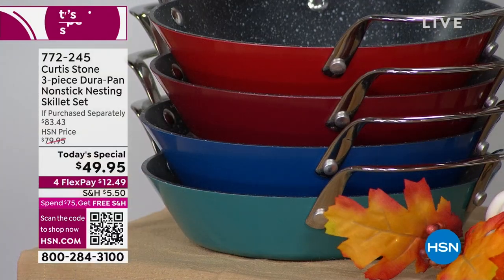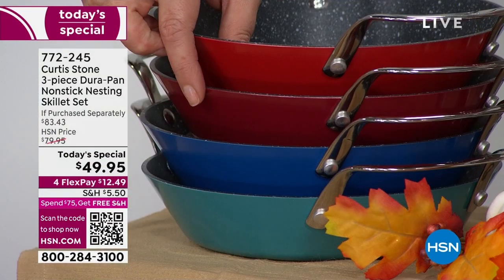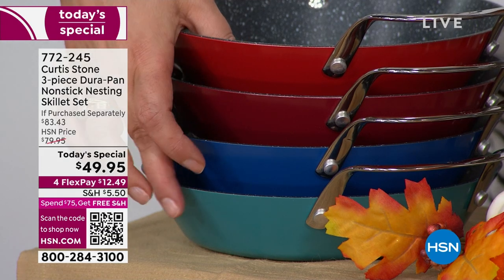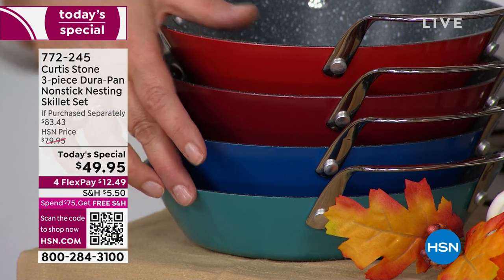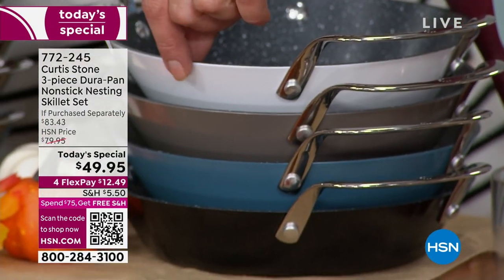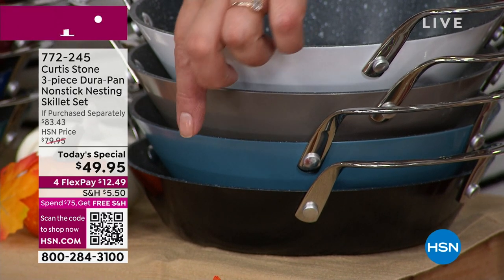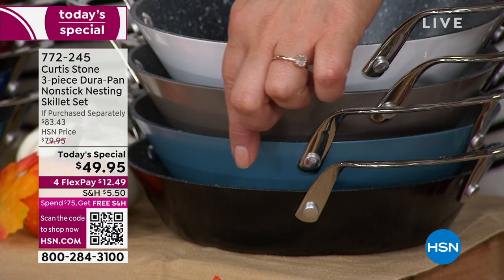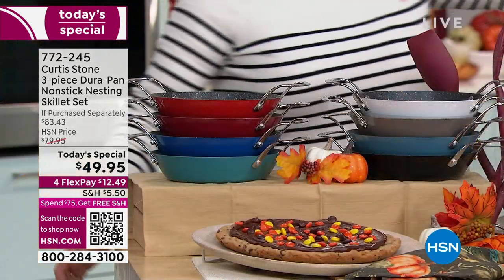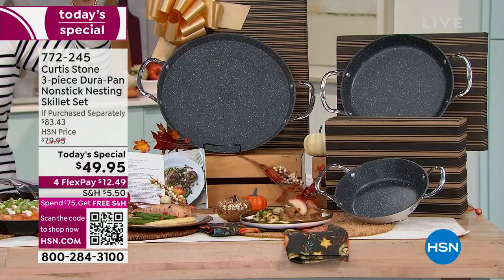Two reds are available: cherry red and classic Curtis Stone red. There's also a classic blue and a turquoise blue. The most limited option is white, so if you've been collecting the white, jump in tonight. There's also Curtis Stone gray, slate blue, and of course black. You get all three today — the 13 inch, the 10 inch, and the 8 inch — all in their individual boxes.